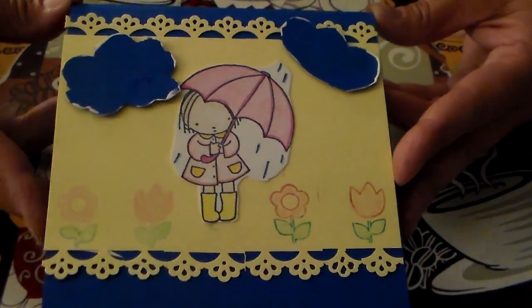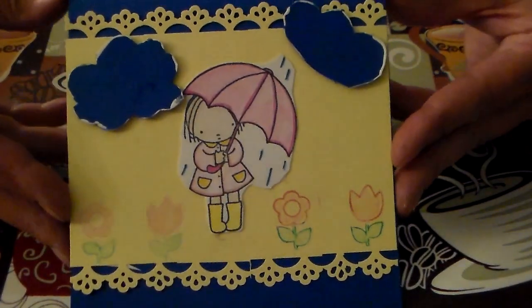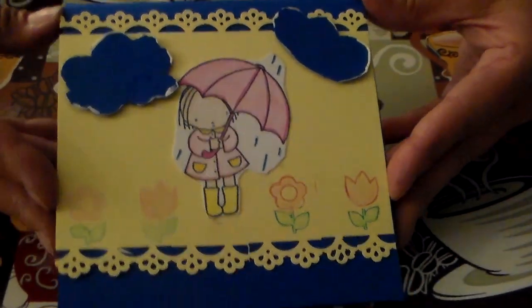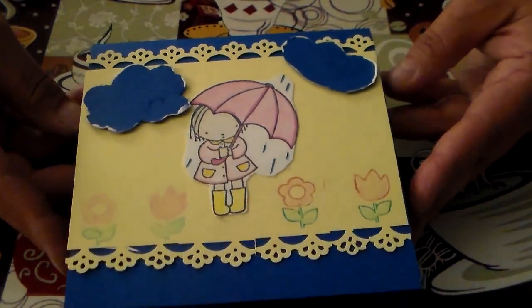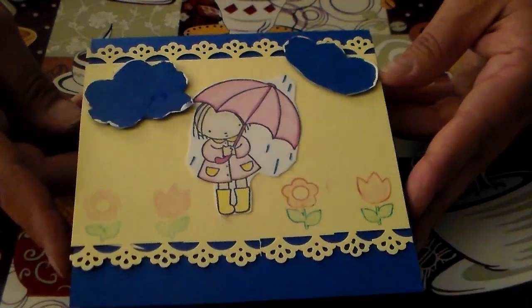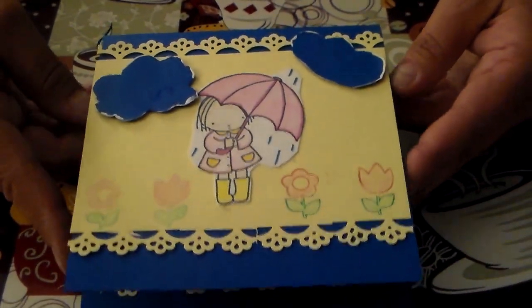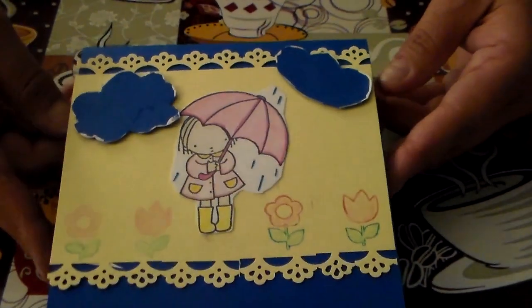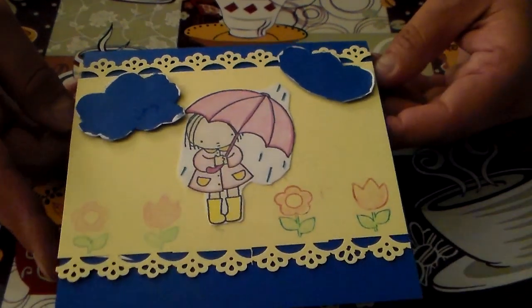I wanted to enter this into the challenge, and good luck to everybody. I hope you all have a good week — it's Sunday evening here and it was a really beautiful day. Me and Bernadette did some crafting together and it just made my day. Thanks everybody for watching — I appreciate you all, I miss you all, and I'm glad Bernadette has given me a push and encouraged me. Thank you all for watching, bye for now!